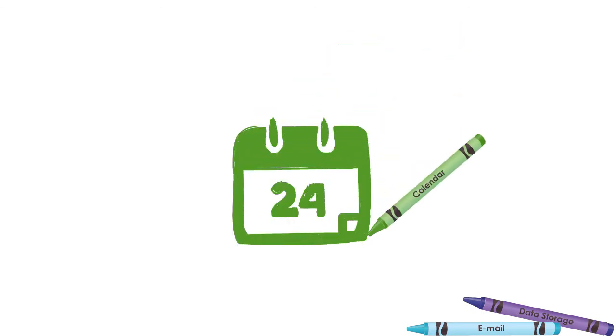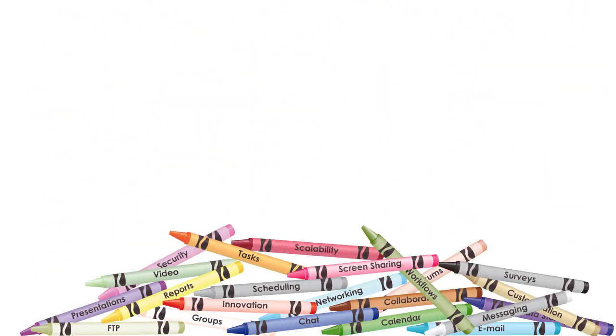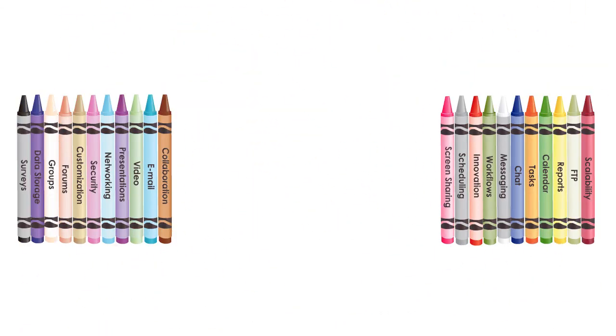You have a tool for sending messages, a tool for storing files, a tool for planning meetings, and many more. These tools are dispersed in different locations, made by different manufacturers, and do not work well together.